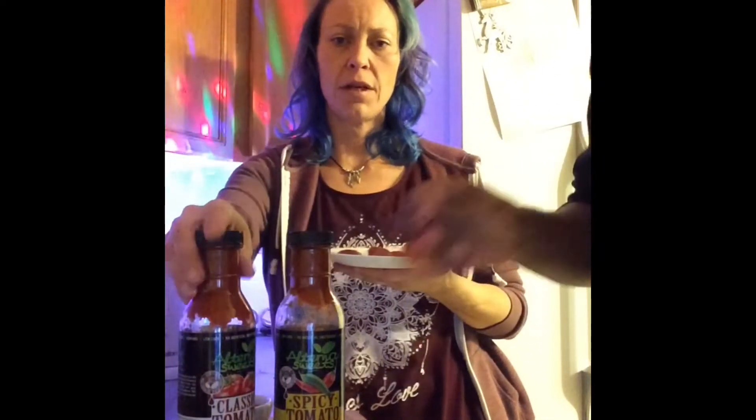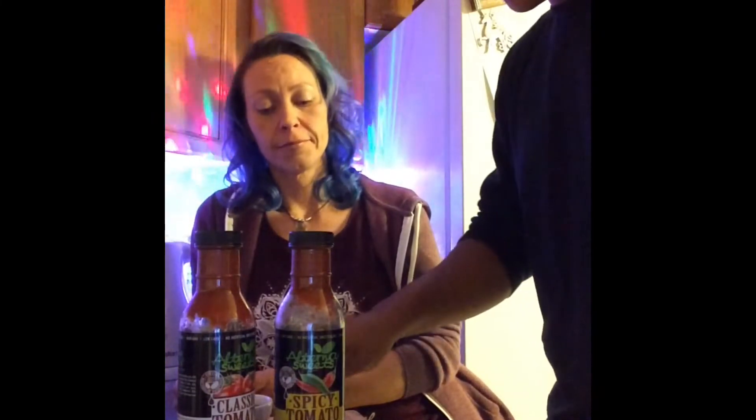Grab a piece and try the classic tomato ketchup from Alterna Sweets. Give me an idea of the flavor, texture, and your impression of it. I don't really know how to describe that one — the texture is really nice. I like the texture on that one. It's not quite as smooth. It's got a few different flavors working in there; it's not just like tomato sauce or anything like that. But it's really good.